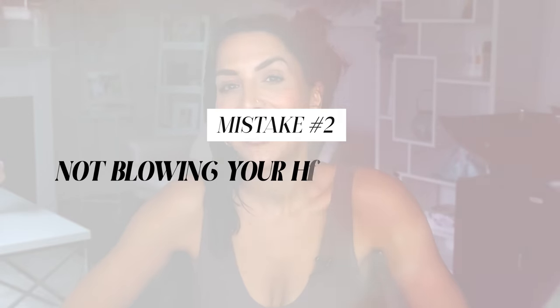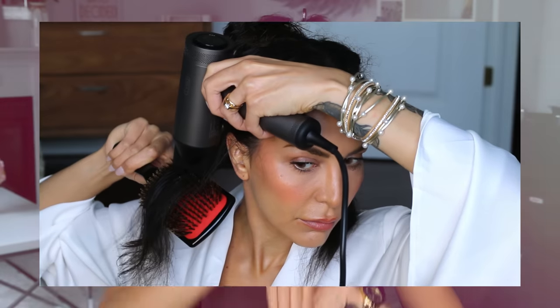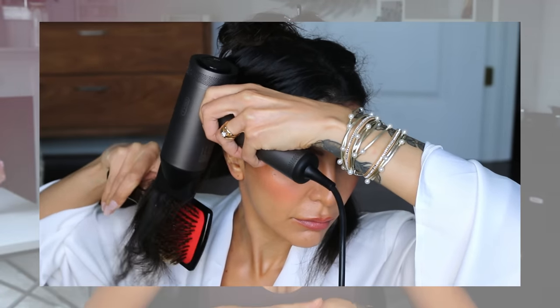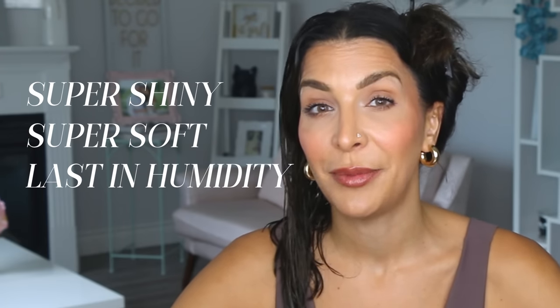Mistake number two is not blowing your hair out properly. If you rough dry your hair or let it air dry and then straighten it, it will not look nearly as good or last nearly as long as when you blow it out. Your hair's cuticle layer looks like shingles on a roof — you want the directional airflow to push those shingles down smoothly in one direction. This is what makes your hair look super shiny, super soft, and more importantly, last in humidity and last for multiple days.